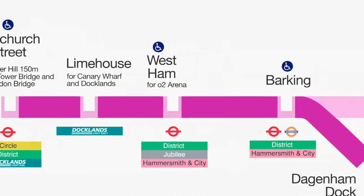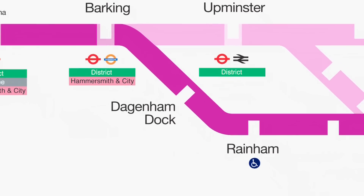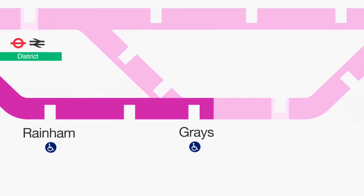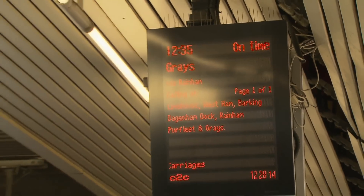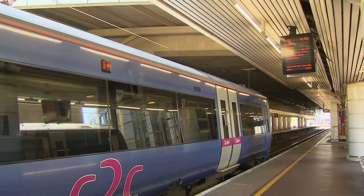We'll now be travelling over the original LTS route via Dagenham and Rainham as far as Grays, a distance of 19.75 miles. Our train will depart from Platform 2, one of the Half-Alley services calling at all stations to Grays.